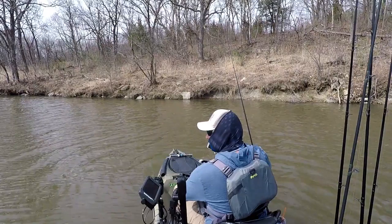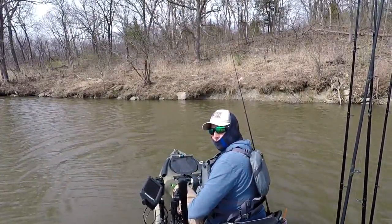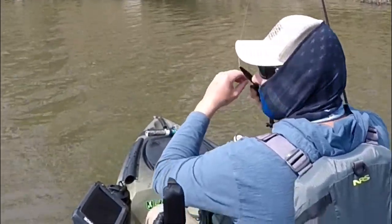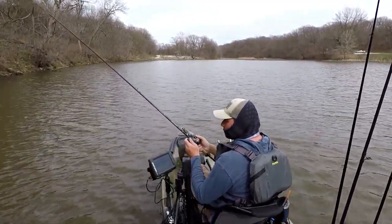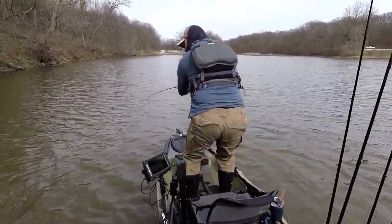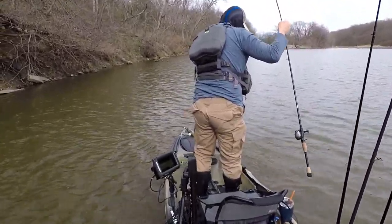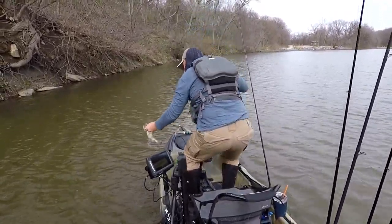You know what I did notice? His tail wasn't bloody and she wasn't full of eggs. I learned my lesson — we are going to re-tide. That's a good fish.